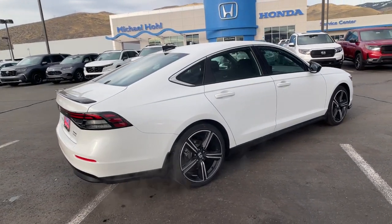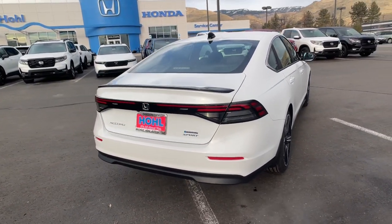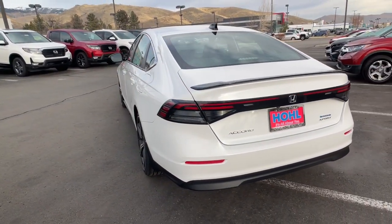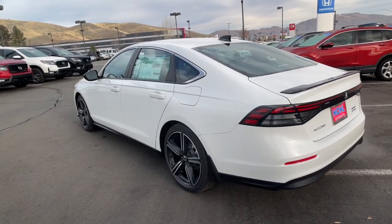This Accord Hybrid combines everything you're looking for in a mid-sized sedan with the smooth, intelligent efficiency of a hybrid. The following are some of this vehicle's highlighted options.